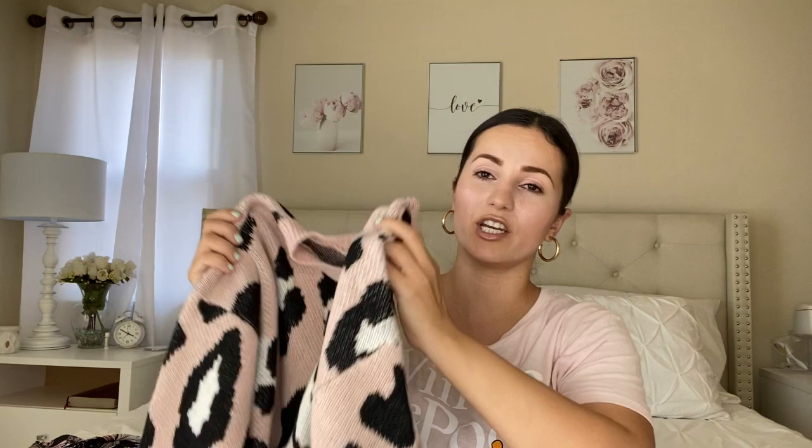Moving on to my second favorite — it is this sweater. They had it in three colors: blush pink, tan, and baby blue. I don't really like the baby blue, but I love this blush pink. If you don't know, I love blush pink, and I think the leopard print with the blush pink is a perfect combination. They only come in small, medium, and large. I got a large because I like that nice loose oversized look, and it was $19.95.